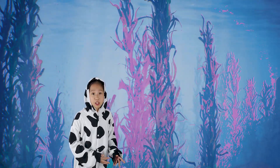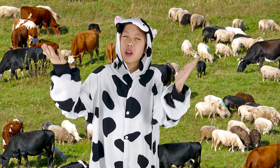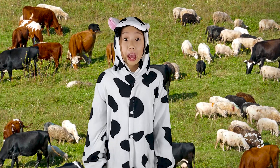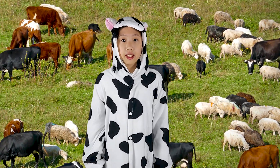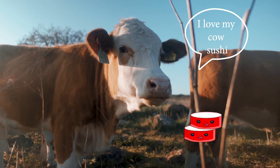So how do the cows feel about the red seaweed? Well, according to Dr. Roque, adding red seaweed to cow feed can actually increase cattle growth rates and meat and milk production. Yummy!